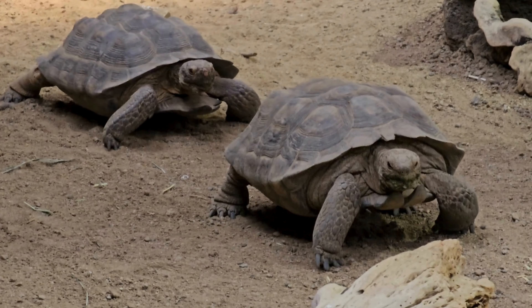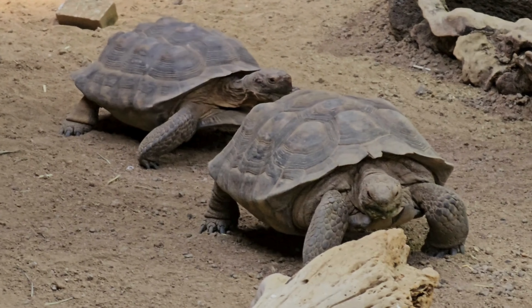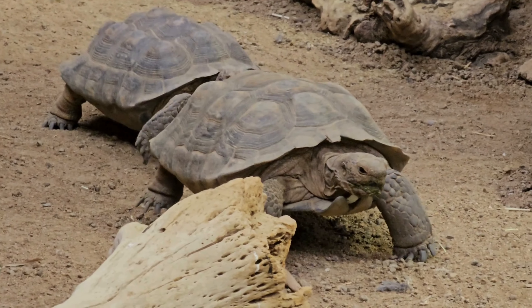Desert tortoises depend on their environment to regulate their body temperature. They are most active during moderate temperatures in spring and fall, while they retreat to their burrows during the extreme heat of summer and cold of winter.